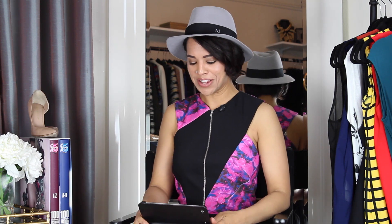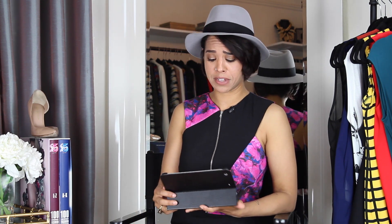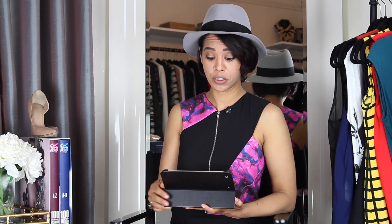I'm a shoe girl, I just am. Given the choice between bags and shoes, I'm picking shoes all day every day. So I'm super pumped about today's question because it's about shoes.